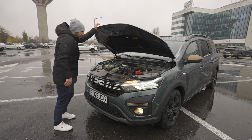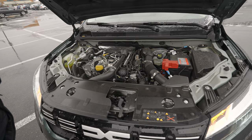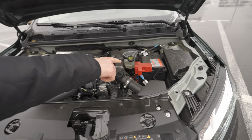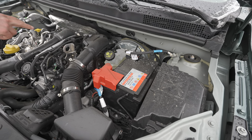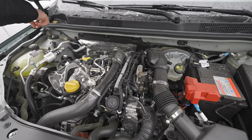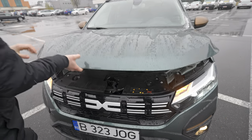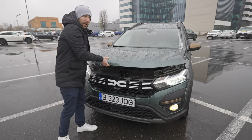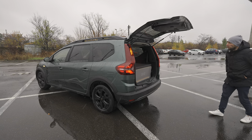Here's the engine — one-liter petrol, three cylinders in-line, 110 horsepower. On the right side you have the 12-volt battery and fuse box, liquid cooling for the brakes, and the wiper fluid. Now let's go to the trunk.